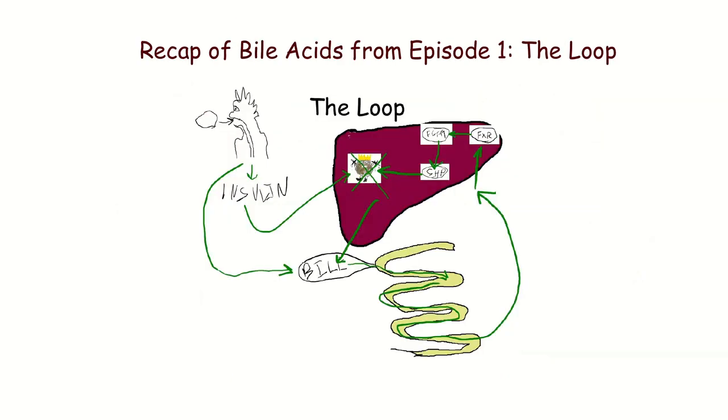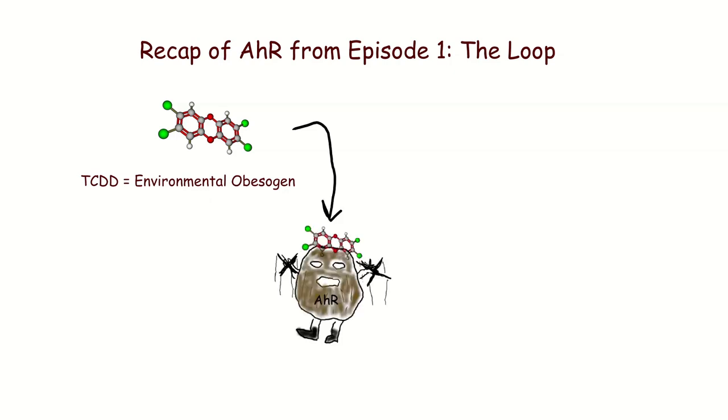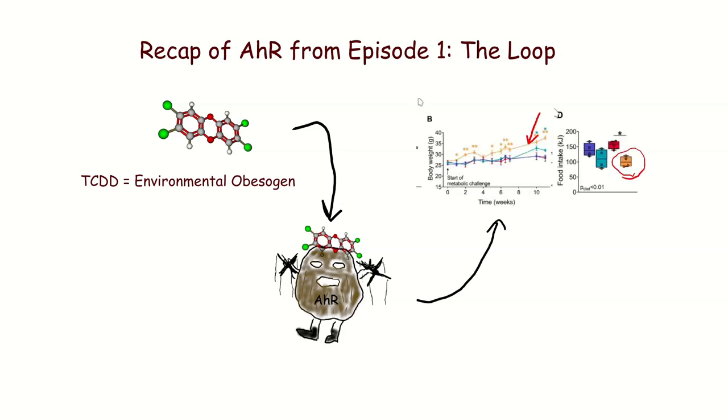In the last episode, we talked about how bile acids are an important feedback signal that controls your metabolic rate. We also saw that TCDD is an environmental obesogen — also called a dioxin. What TCDD does is it activates the Aryl Hydrocarbon Receptor, and the Aryl Hydrocarbon Receptor goes on to make things fat. That yellow line is mice — you can see that they're fatter than the other mice while consuming less calories. So Aryl Hydrocarbon Receptor means more fat, less calories.